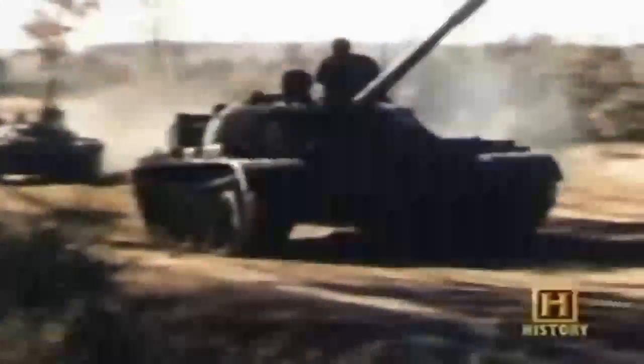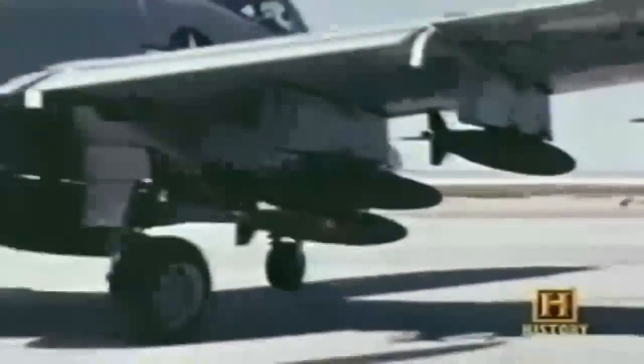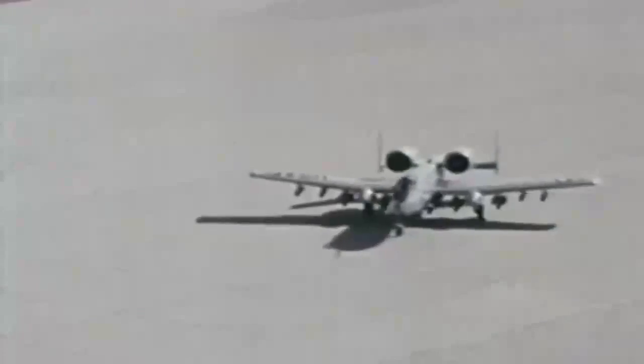But it would be some time before the pilots would use their guns in anger. With the ending of the Cold War, the tank fleets of the Warsaw Pact no longer seemed like a threat, and the U.S. Air Force planned to withdraw the A-10 fleet from service by the 1990s. But with a serious situation brewing in the Middle East, all that was about to change — the Warthog was about to play a key role in bringing down one of the most destructive individuals in history.